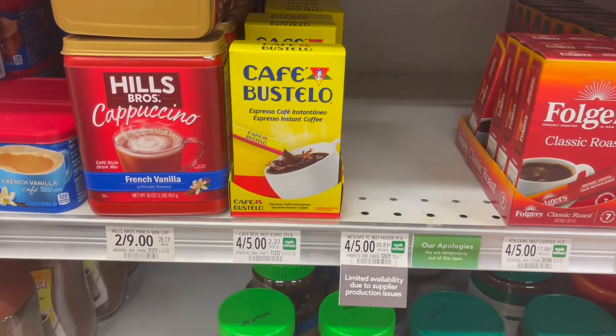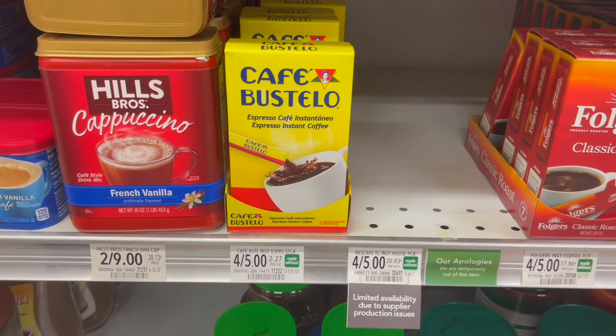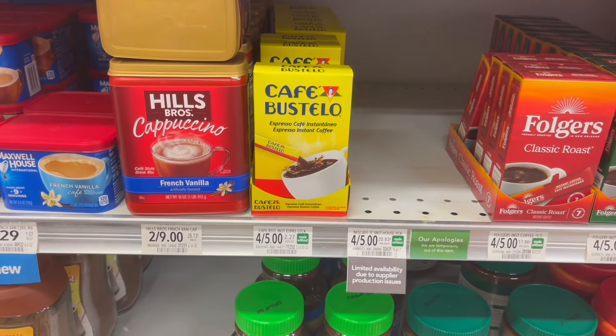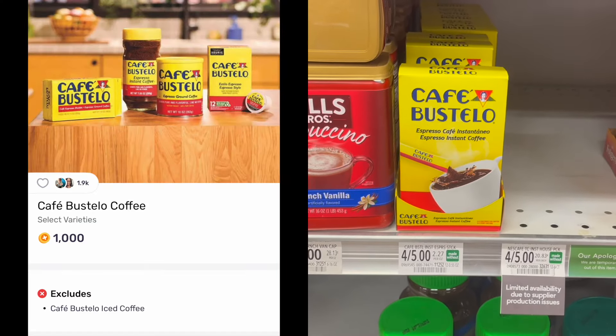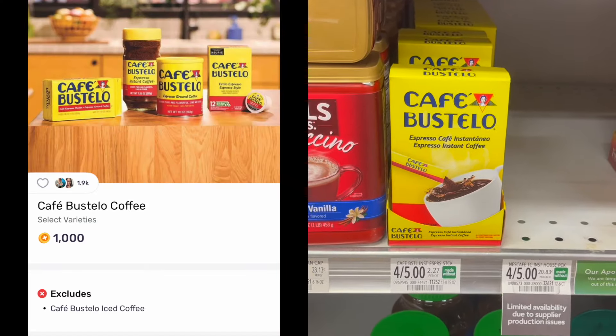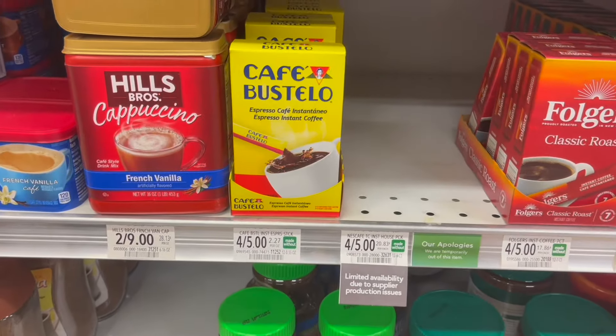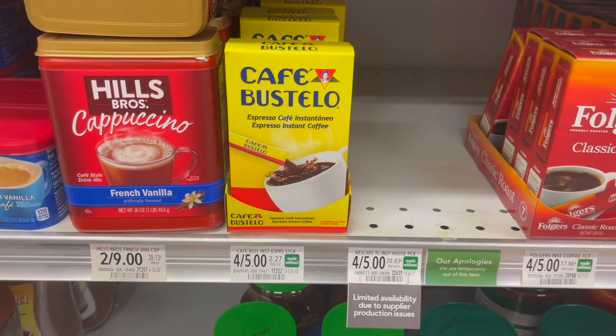We have a pretty great deal on the Café Bustelo Instant Coffee. These are on sale for $1.25. Check your Fetch Rewards to see if you have an offer for a thousand points or a dollar back, with a limit of three. So if you decide to pick it up, your final cost for one will be $0.25.